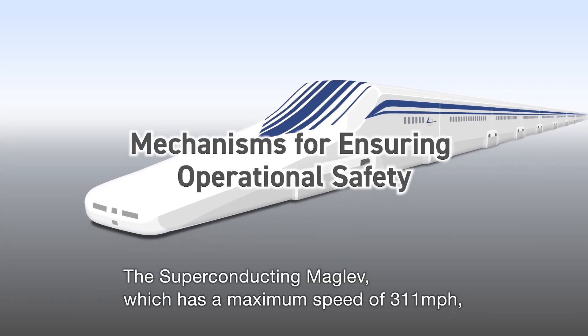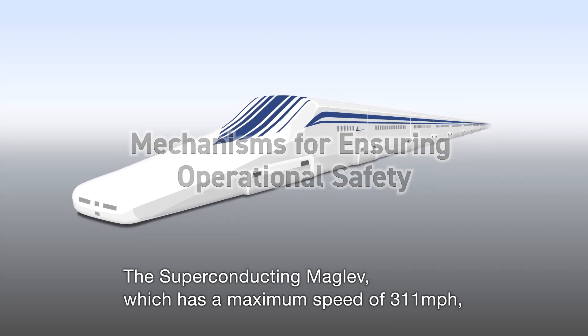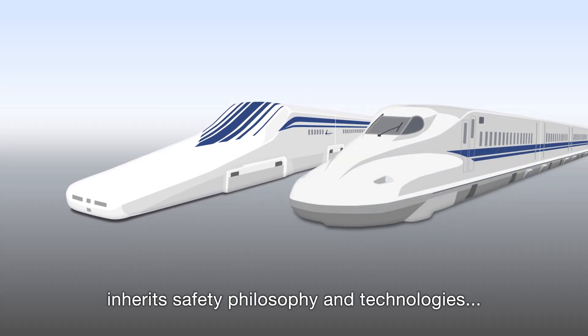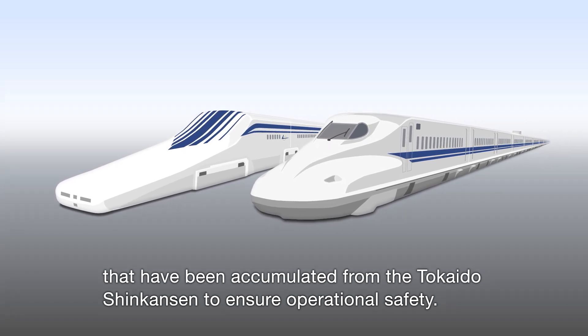The superconducting maglev, which has a maximum speed of 311 miles per hour, inherits safety philosophy and technologies that have been accumulated from the Tokaido Shinkansen to ensure operational safety.